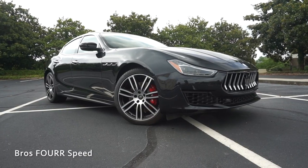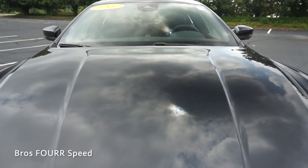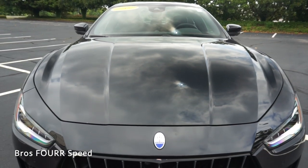There's a nice front lip giving it an aggressive look, and as we make our way up to the hood there are very clean lines running throughout it along with more contoured lines above the fender arches.